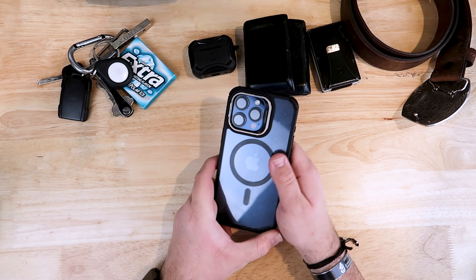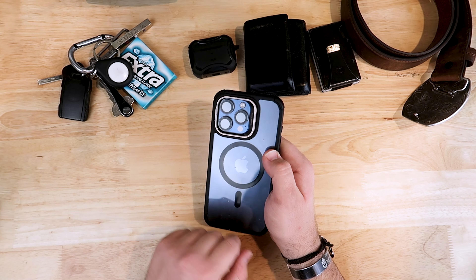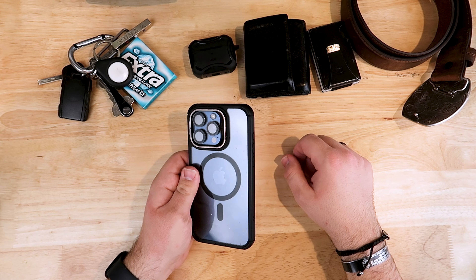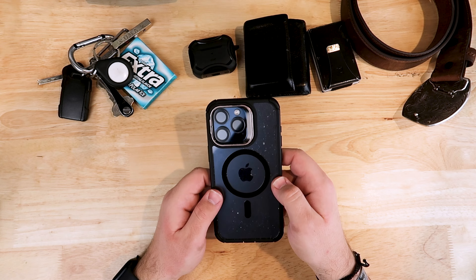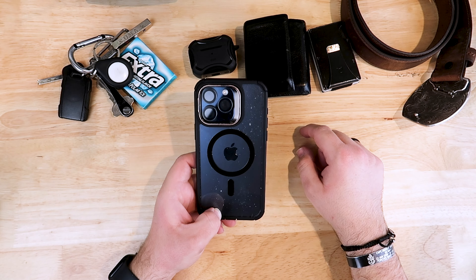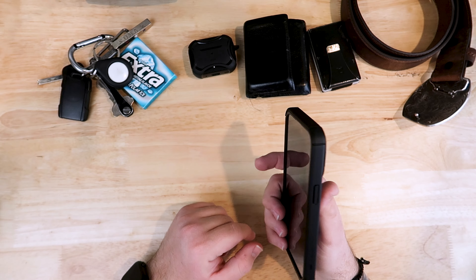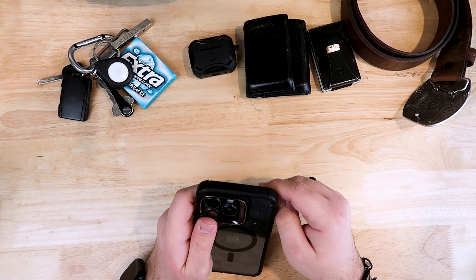Moving on to my phone — this is the iPhone 15 Pro Max in blue. I did an entire in-depth review of this phone; it'll be in the card as well as the end screen of this video. I have a clear case on it. I'm having some really bad trouble with it — there's a lot of dirt coming inside the case and I don't know how because it is sealed. If you guys have any suggestions, please let me know.